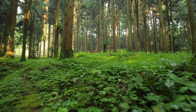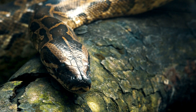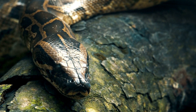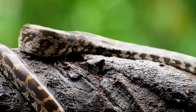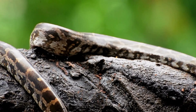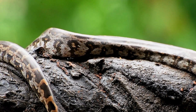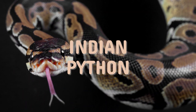Here, among the tangled roots and leaf-laden paths, this amazing creature reigns — a patient hunter with the power to shape its world in silence. This is not a mere serpent; it is a marvel of evolution, a creature whose secrets stretch back millions of years. This is the life of the Indian Python.